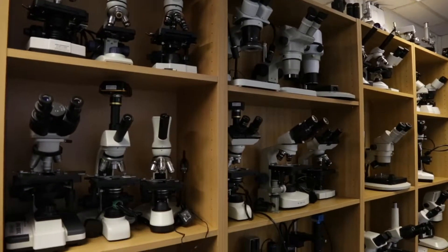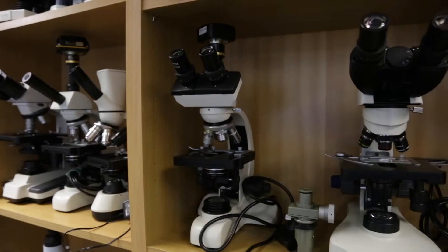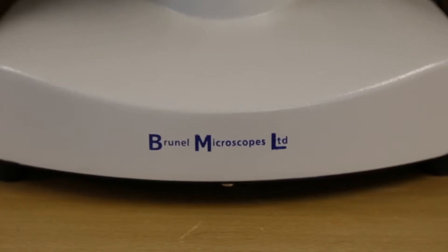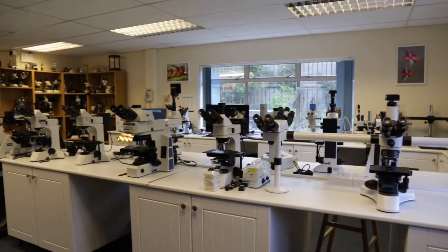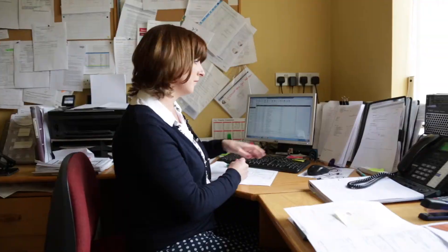If you need a microscope for research, manufacturing quality control, as a hobby, or getting a young scientist started, no matter the application, the staff at Brunel Microscopes are here to advise you on your options and find a solution to suit your budget, large or small. Just call. We have a demonstration suite with all the microscopes we sell, so that you can try before you buy — just ring for an appointment.